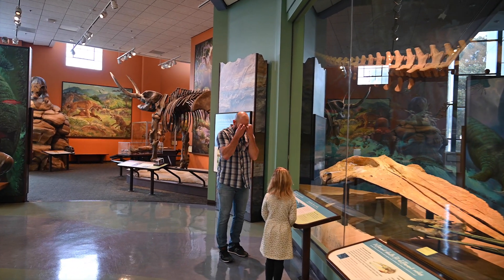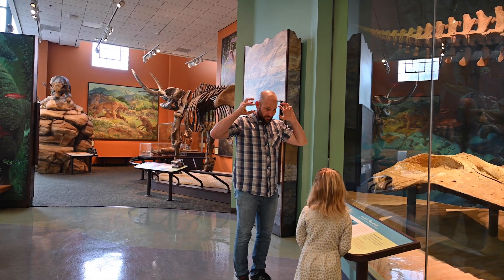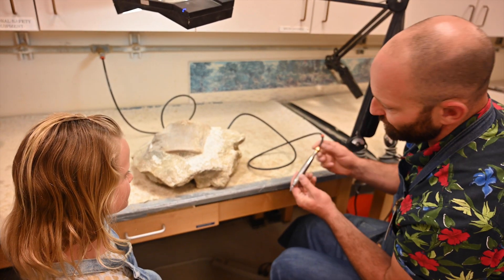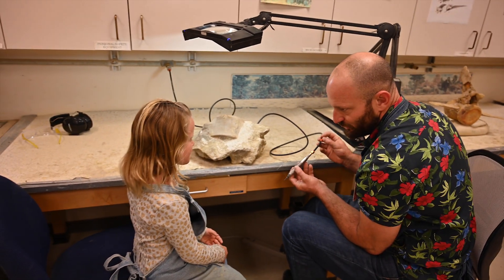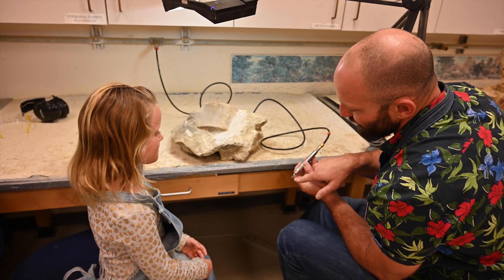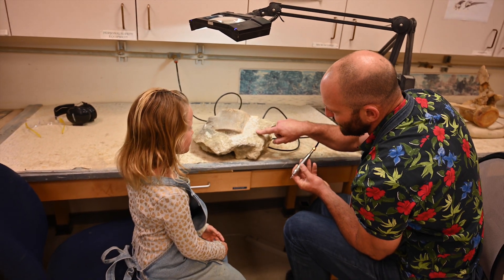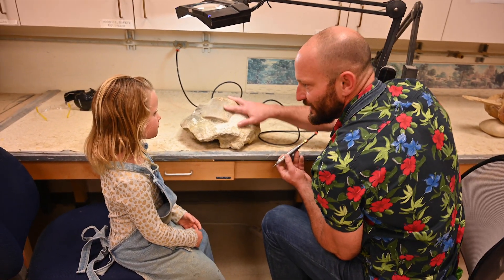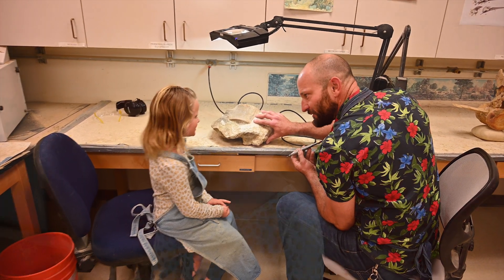So what we're going to do today is we are going to remove the sediments from this whale vertebrae with a tool called a scribe. Now this is a compressed air tool, so this little needle right here will vibrate up and down like a little jackhammer, and it will remove the sediment from the fossil, and we will free the fossil from its encasement inside all this dirt. I got to clean a whale fossil.